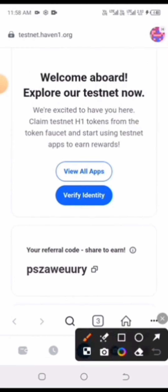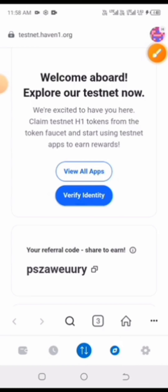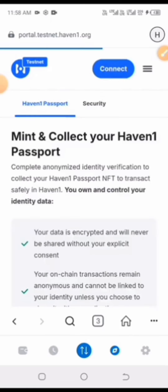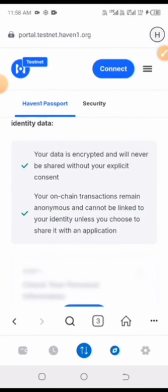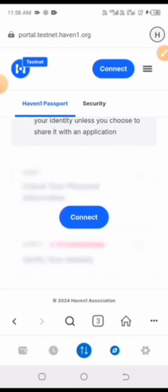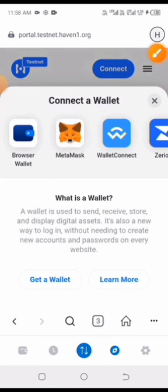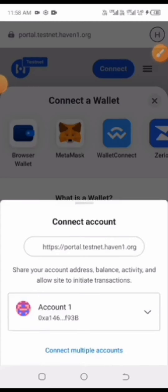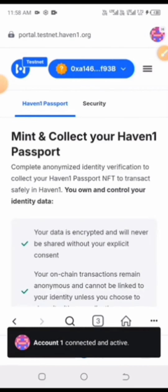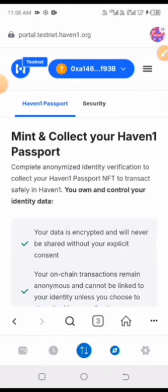Having signed up, the next step is to verify your identity — click on that. Remember, the reason we're doing all this is because it is compulsory. Scroll down and click 'Connect' again. Choose MetaMask again and connect your wallet.